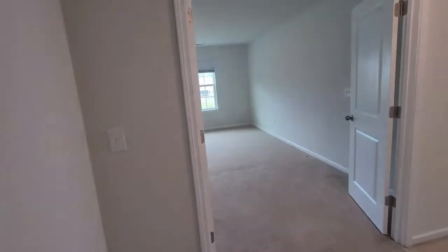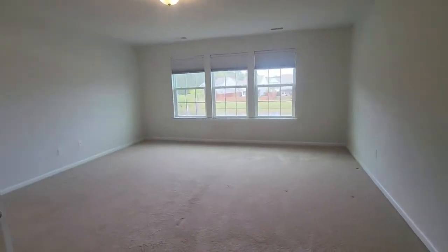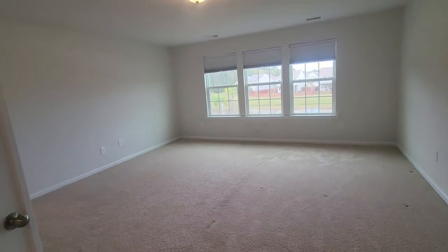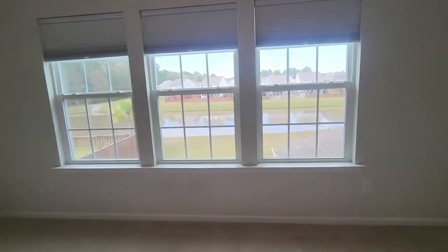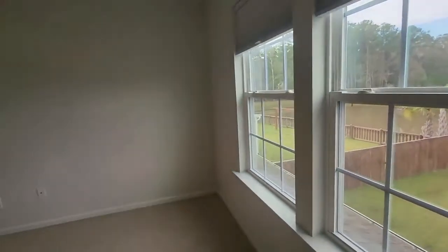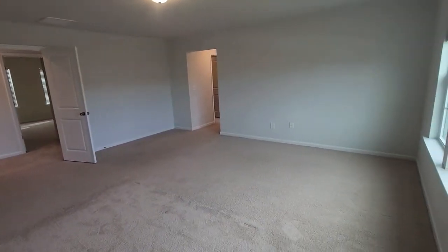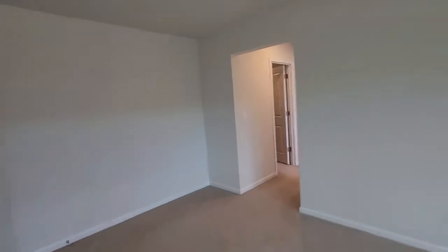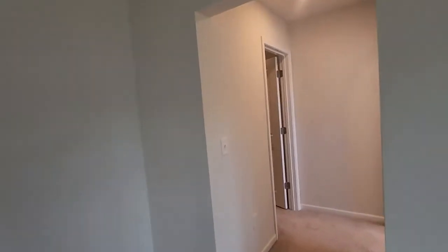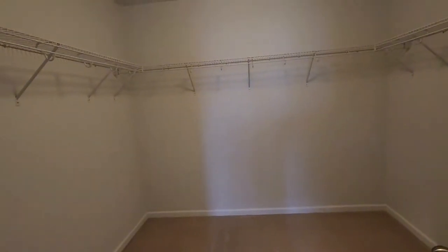Last but not least we have the master. It does have a double door opening into here. This room is extremely spacious — plenty of room overlooking the backyard and the pond back here. This room is just absolutely ginormous. There are outlets all over the room so you can really set it up however you like. Wherever you wanted to set up your bed and a TV, you have multiple options for that.